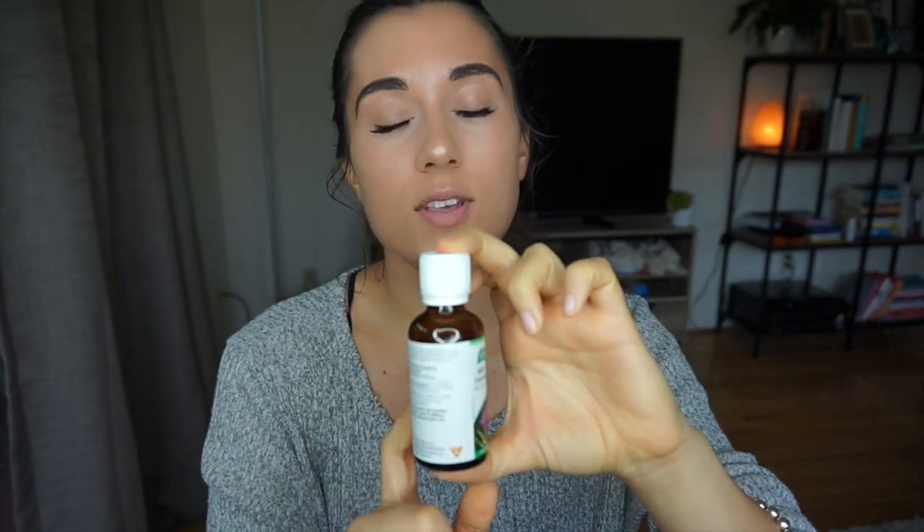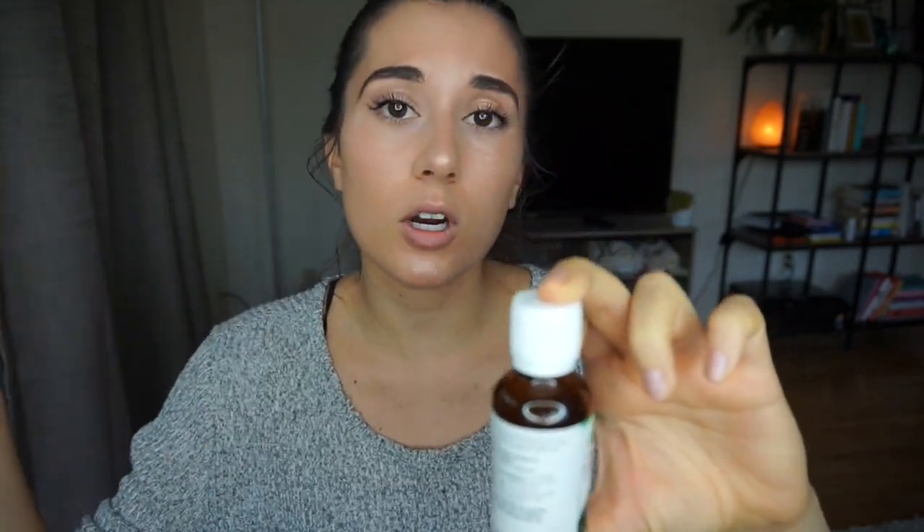What milk thistle does is it increases bile in your body, which allows it to flush away byproducts of hormones — specifically testosterone — much faster. You don't want those testosterone byproducts in your system if you have PCOS, because they cause side effects including acne. So when you take this, it basically flushes those away quicker and you can see it in your skin.